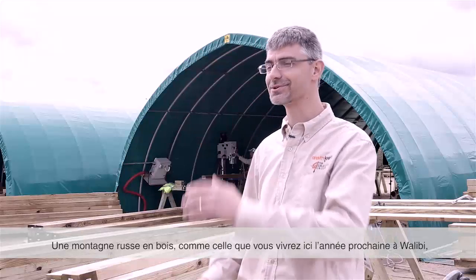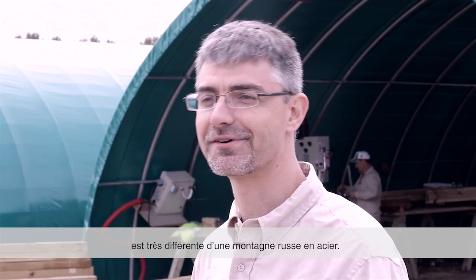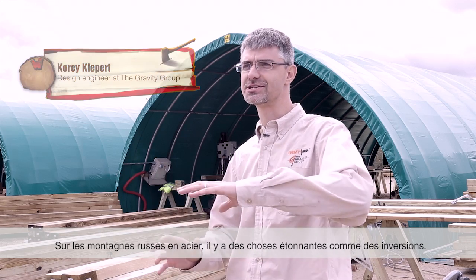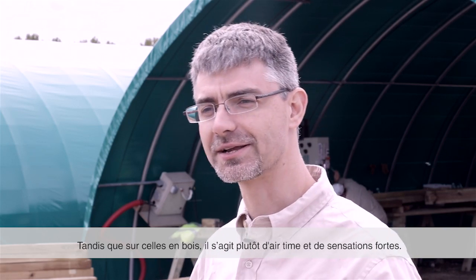A wooden roller coaster, such as the one you're going to experience here at Wallaby next year, is very different from a steel roller coaster. Steel roller coasters might be about inversions and crazy things. Wooden roller coasters, they're about airtime, they're about experience.